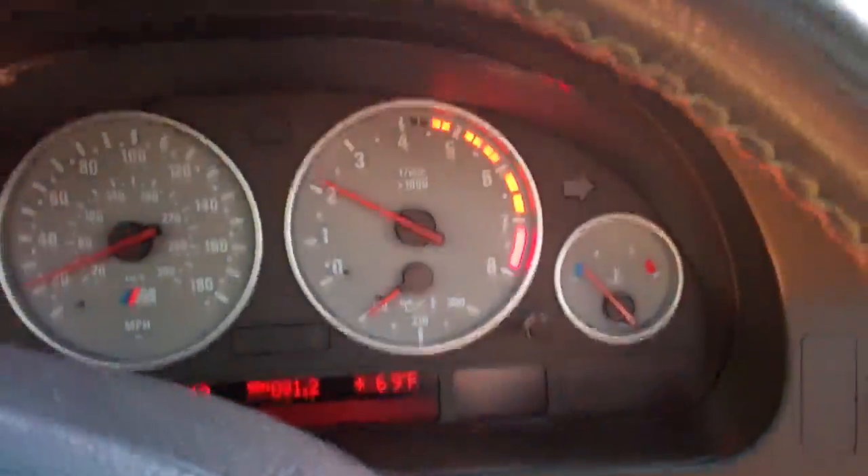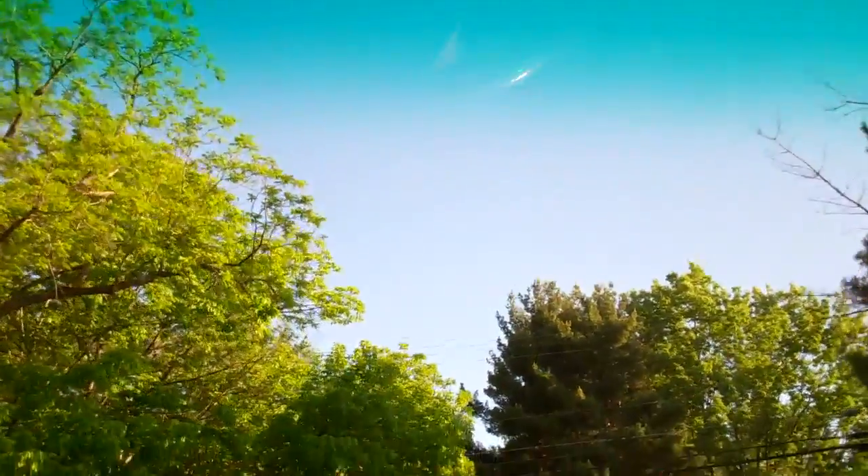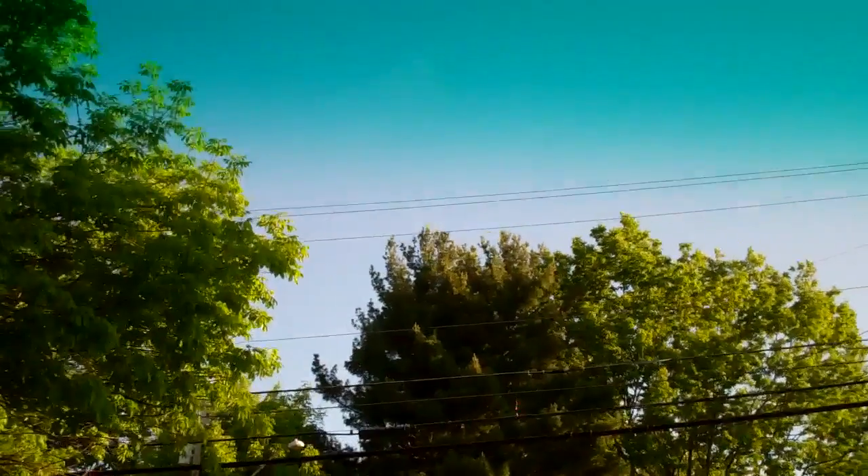I don't know what day this is in a row, but check it out. We got 69 degrees at 7:49 in the morning. I'll take it.